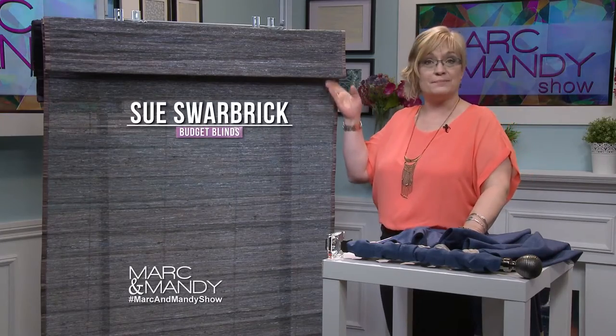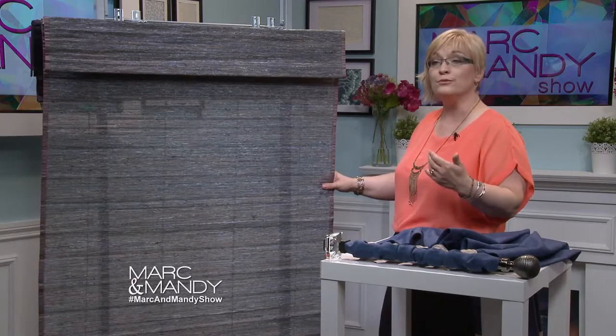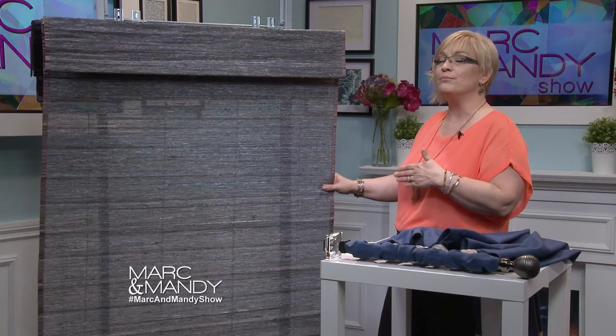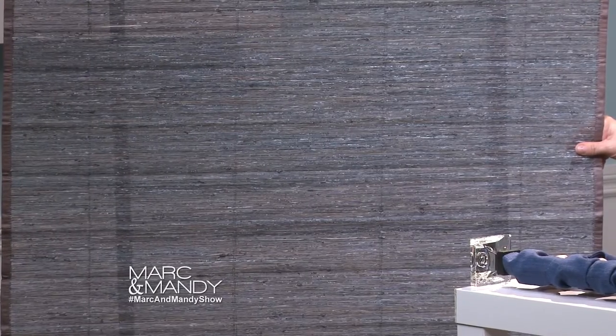Today I show you our Inspired Shades line of natural woven shades. This beautiful slate blue is made of natural woven fibers such as hemp, knuff, jute, and flax. There are many new fibers that are soft and elegant — not just woods and bamboos. We're not limited to those fibers nowadays.